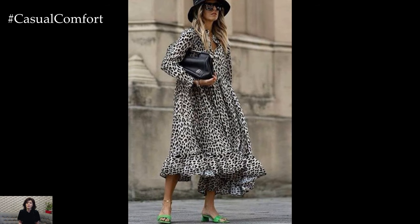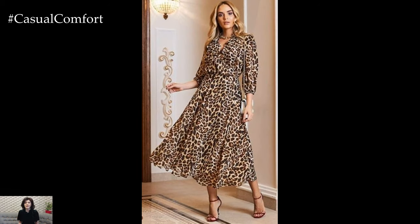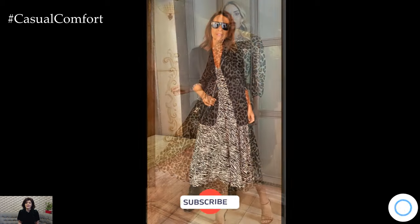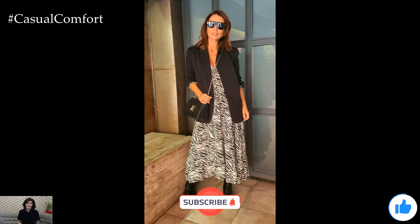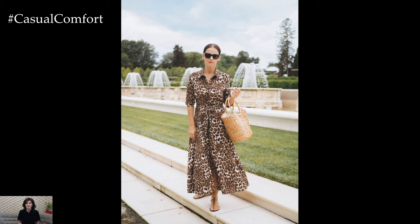Animal print dresses have a magnetic appeal that transcends seasons and trends. They evoke a sense of untamed wilderness, allowing you to channel your inner predator with every step. Whether you opt for the classic elegance of leopard print or the bold sophistication of snakeskin, there's an animal print that speaks to your unique style and personality.